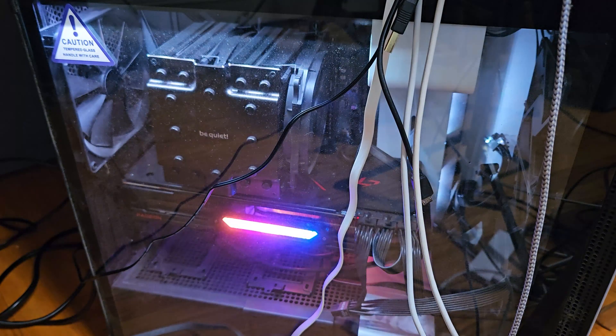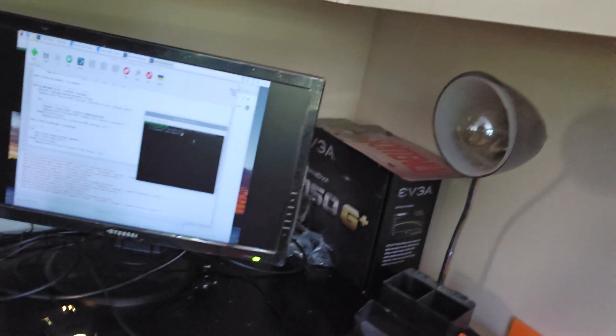So now we just need to be able to remotely turn on the computer. Let's see if it turns on. Will you look at that? It's working.